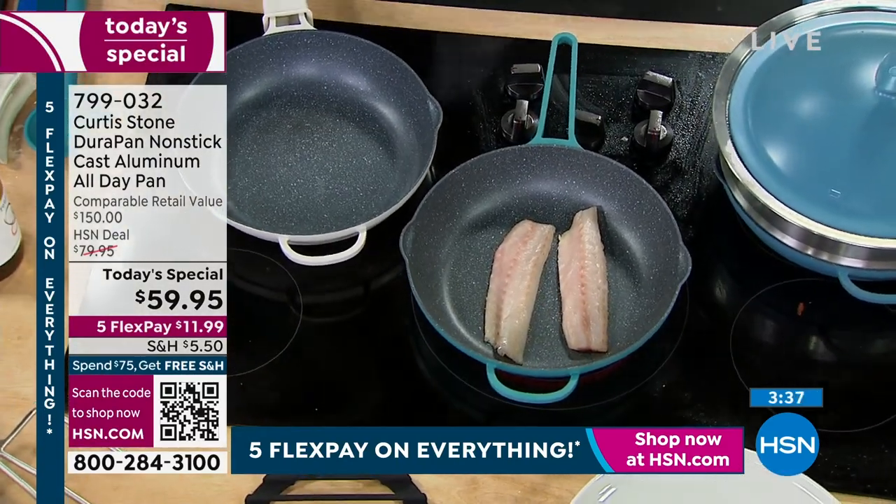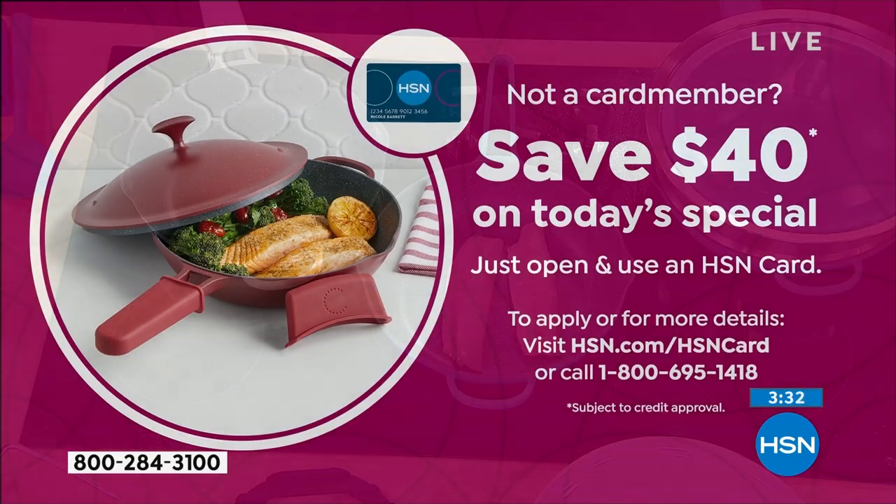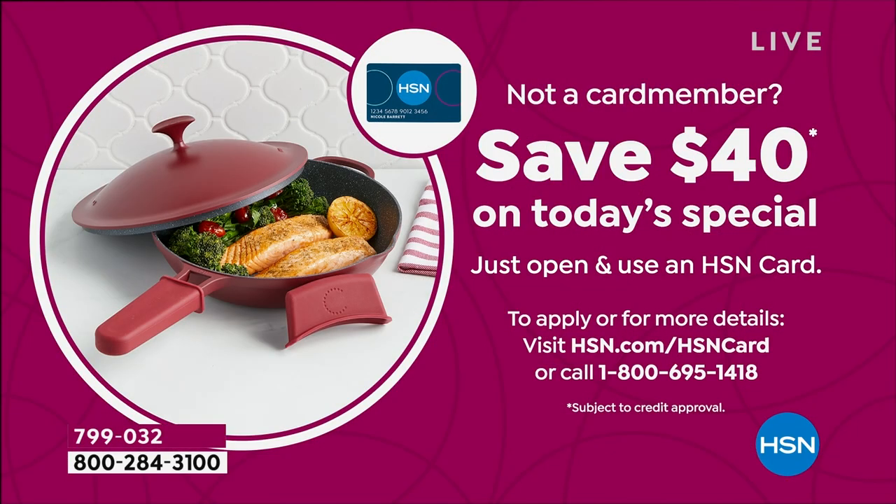If you get your HSN card right now, it is a great day to do that. You will get $40 off your first purchase. So if you're getting the card and you go ahead and get the Today's Special, it makes the Today's Special under $20.